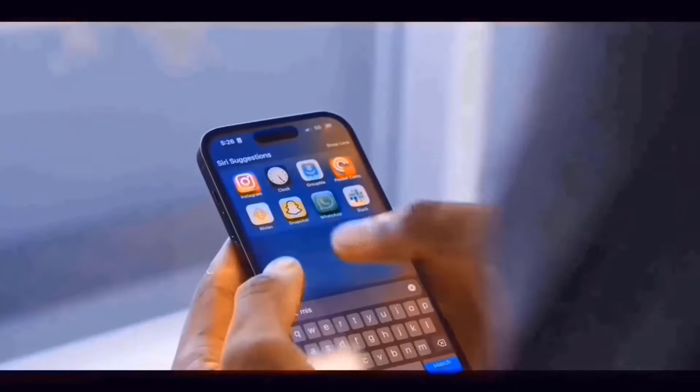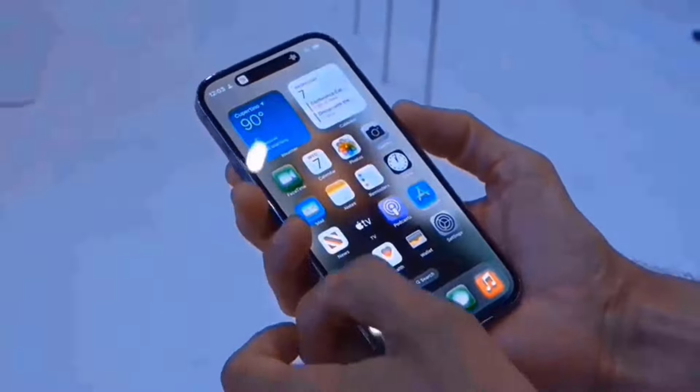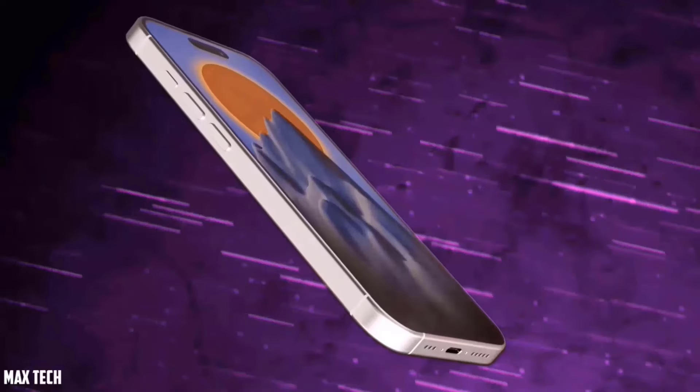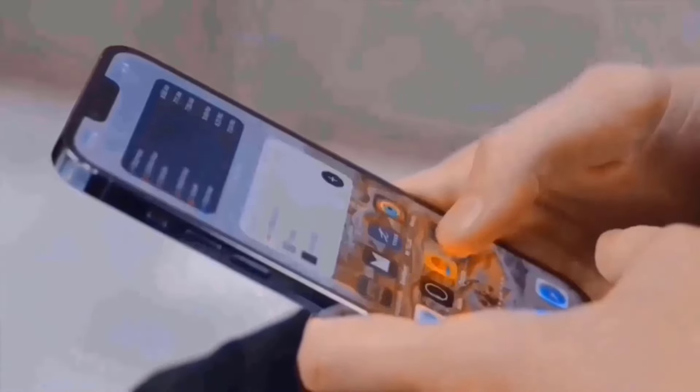The rumored iPhone 16 Pro variants are not expected to be released until the third quarter of 2024, so approach these rumors with caution. Apple may also consider incorporating graphene or a vapor cooling chamber similar to those found in high-end Android smartphones in future devices.